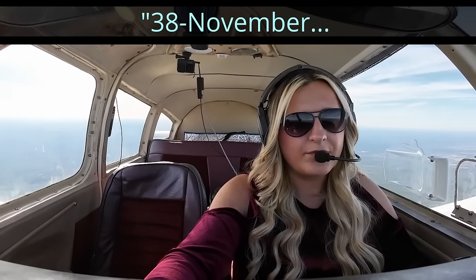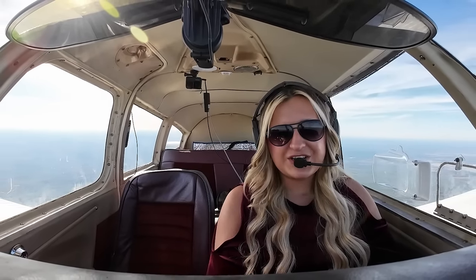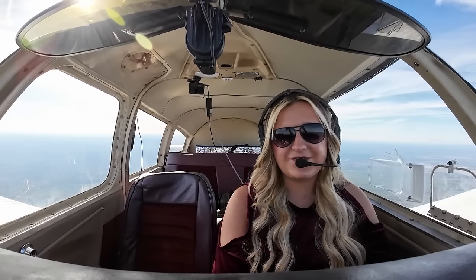Was that last call for 7738 November? 38 November, affirm. Roger, you're coming in a bit broken — any chance you can repeat that? 38 November, anywhere I can get you to speed up just a little bit to be number one for the approach? This is about as fast as I can go — I just leveled off and my RPMs are about 2650, so unfortunately not, for 7738 November. Roger, thank you anyway.